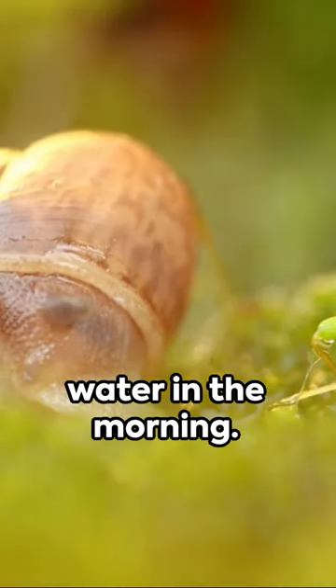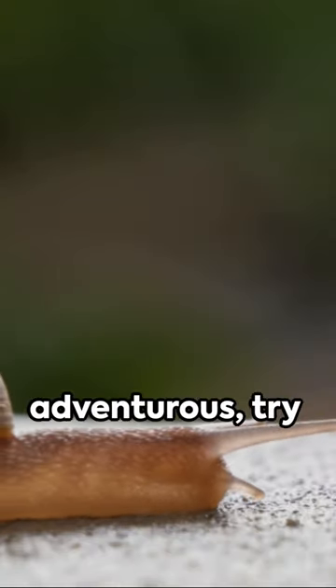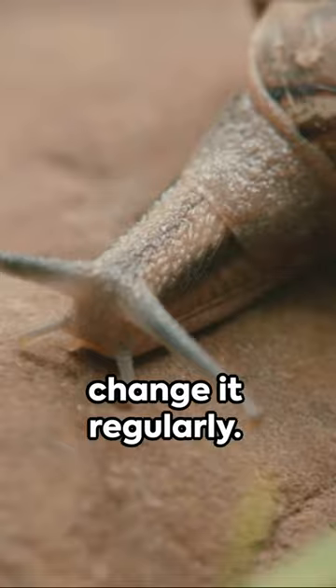And remember, only water in the morning — slugs and snails love a damp environment. If you're feeling adventurous, try creating a beer trap. They're drawn to the yeast but can't escape once they fall in. Just remember to change it regularly.